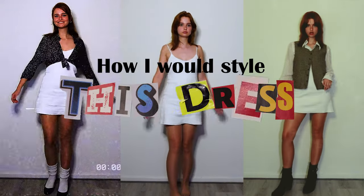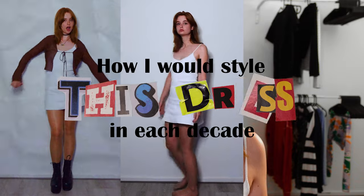One thing about me is I cannot choose an aesthetic for the life of me, so I heavily depend on items I can style toward what I'm feeling that day. In this series I'm going to address some pieces of my wardrobe and try to style them in different decades. Today we are going to take a look at the little white dress. Hi, I'm Ellie LeBeau, and this is how I would style this dress in each decade.